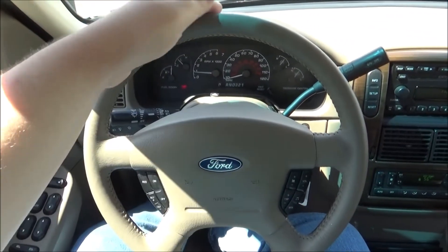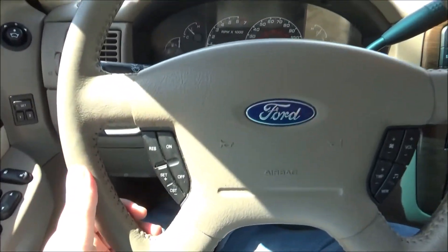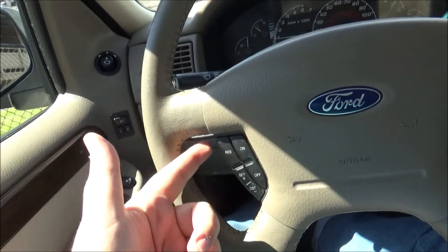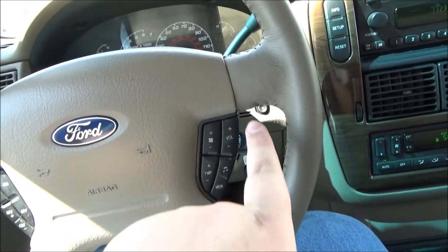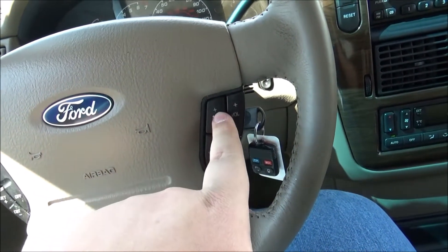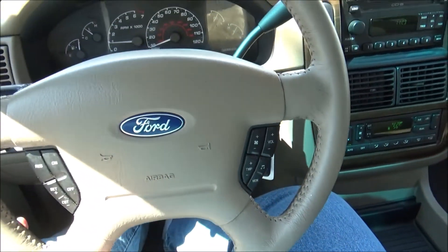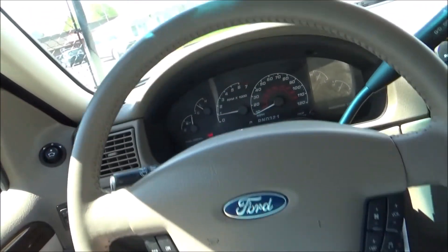It has a four-spoke designed, leather-wrapped, multifunctional steering wheel. As for controls, on this side you have your cruise control, and then on this side you've got your audio controls. You also have your climate controls on the steering wheel — temperature and fan speed. And it is a tilt steering wheel.